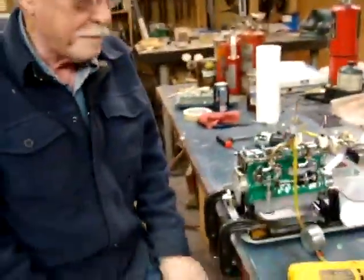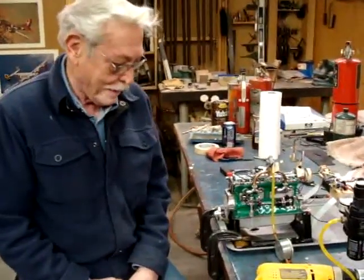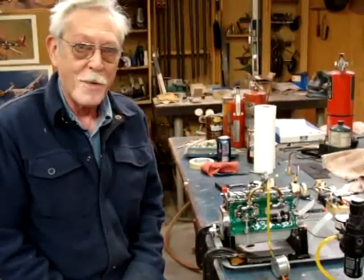It's getting hot very quickly, because obviously it has no coolant in it. That will be the next thing I'll have to do. But there we go. Thank you.